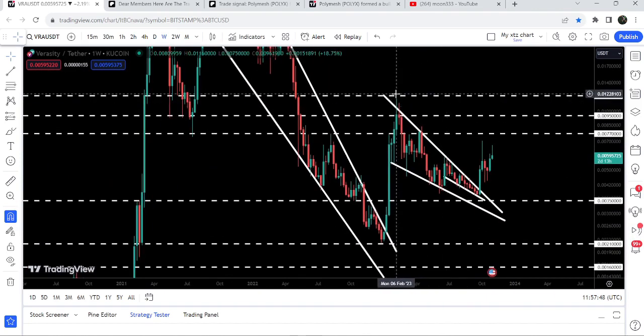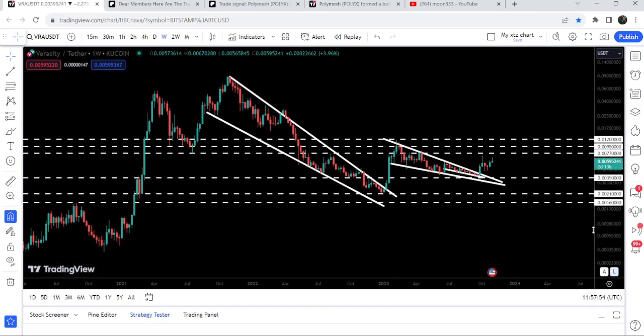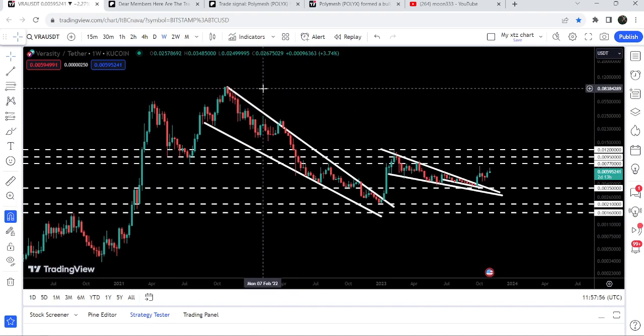Now we can expect that soon it can also hit the target for the bigger falling wedge pattern as well, and that target is approximately at 1.2 cents. If we take a look at the final target for the bigger breakout from this huge falling wedge pattern, that is here at the top of the wedge, which is between 8 cents to 10 cents.